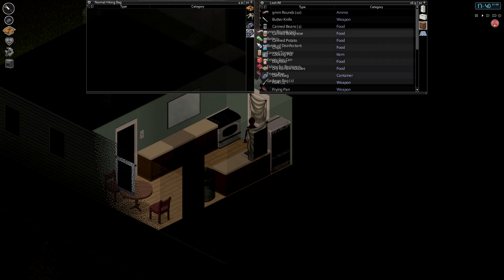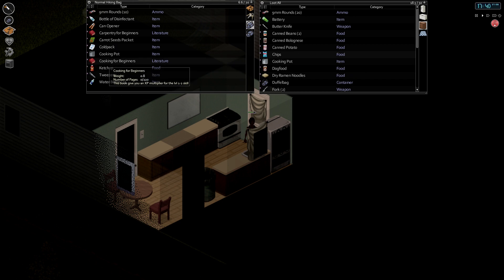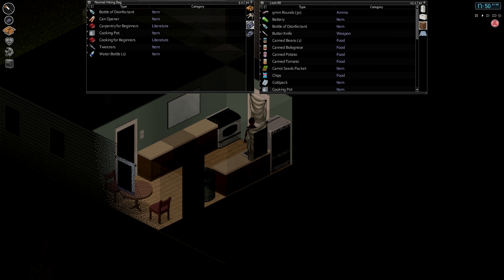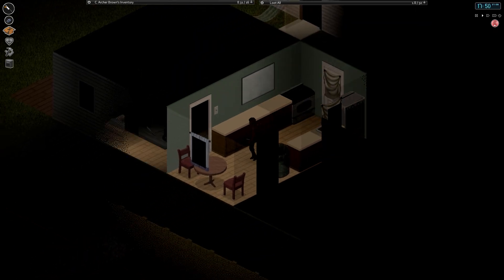I can get rid of all of this. Put that away. Now hold on to that. Put those away. Alright, so we got a little bit of time before she's going to want to go to sleep, so we can at least do Carpentry for Beginners here. Do a little reading. This is our second day, isn't it?